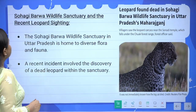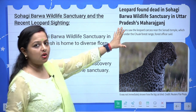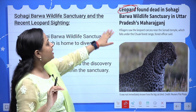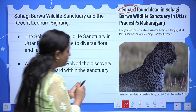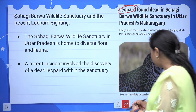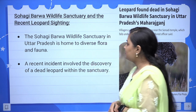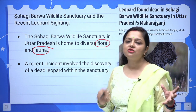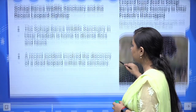Next topic: a leopard was found dead in Sohagi Barwa Wildlife Sanctuary in Maharajganj district, Uttar Pradesh. This is concerning because leopard numbers are already very low. The sanctuary has diverse flora and fauna — vegetation and animals — that need protection.